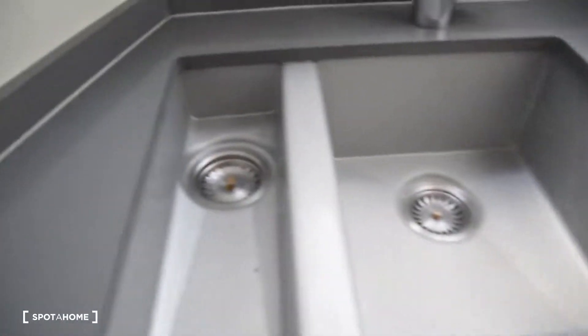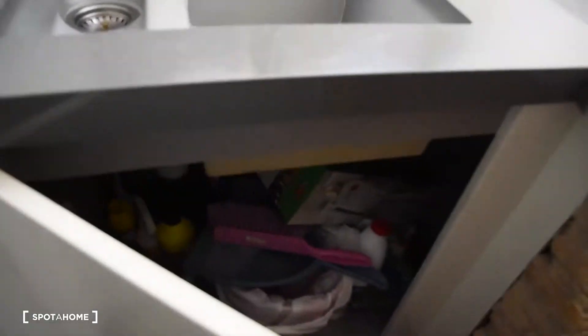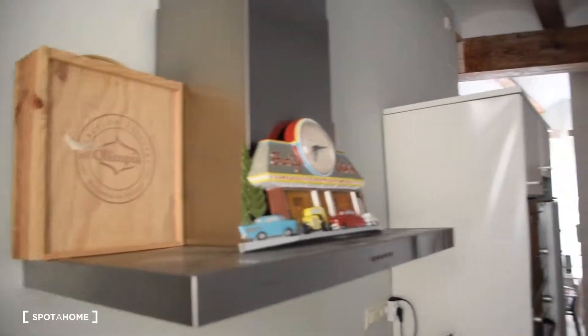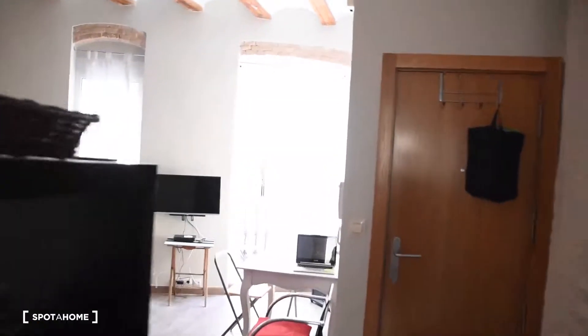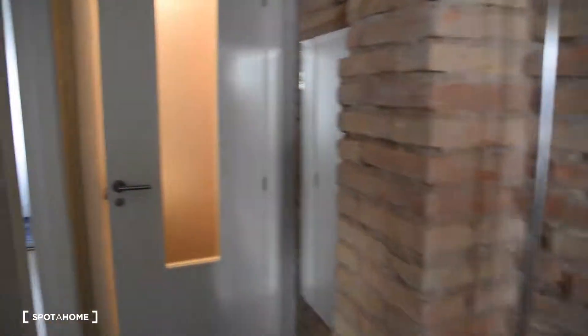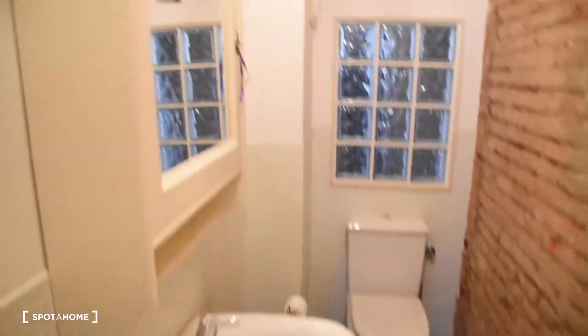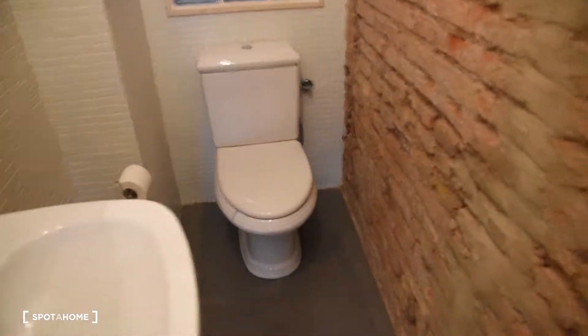And this double sink with of course some space underneath it. Now let's move on to the rest of the apartment — the bedroom and the bathroom. First, let's start with the toilet. Here we've got the sink with the mirror, the water heater, and of course the toilet.